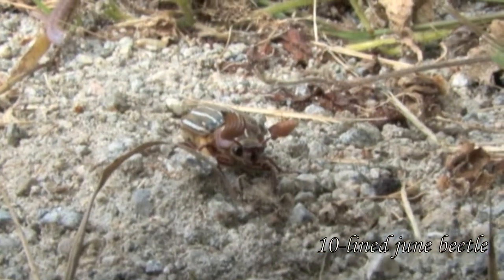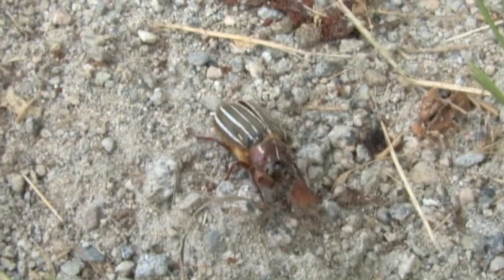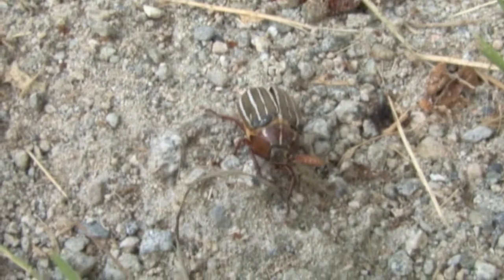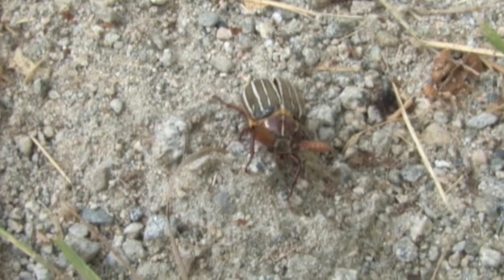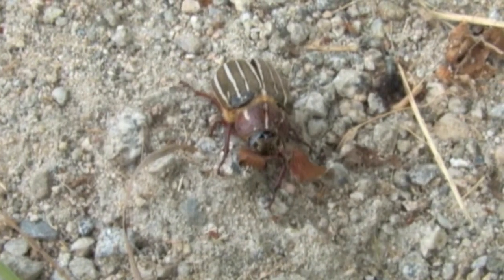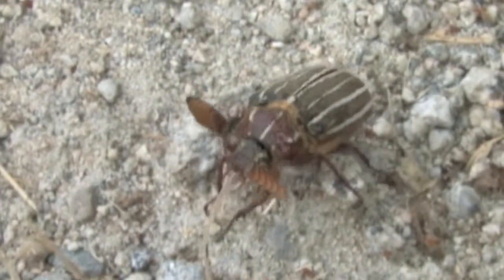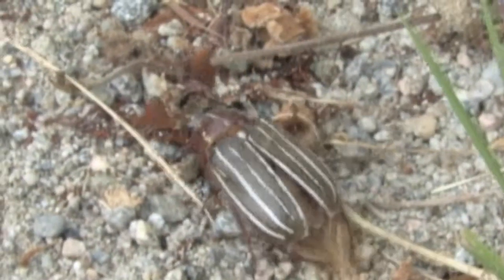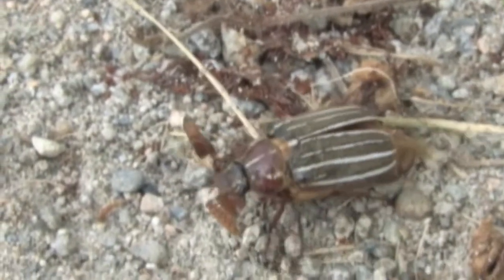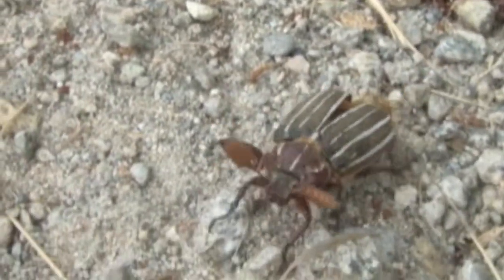This is a 10-lined June Beetle, about 25 to 35 millimeters long. The adult beetles eat conifer roots, while larvae feed on plant roots of orchard trees and woody plants. The life cycle is three to four years. Beetles make up about 37% of all known insects, and more than 23,700 species have been recorded in Canada and the U.S. Adults stay undercover during the day. Its antennae are clubbed.